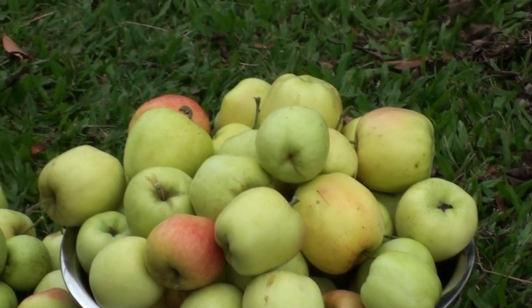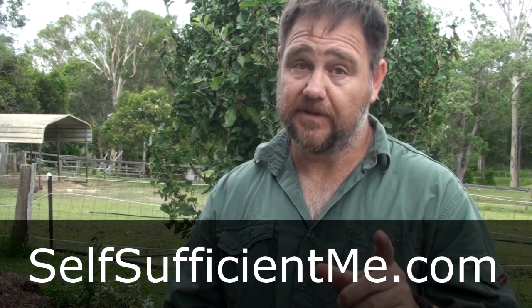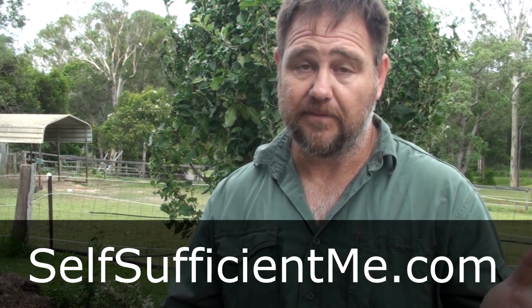Thanks a lot for watching. Don't forget to subscribe. And also the website, selfsufficientme.com, if you want to have a look at some of my written work.